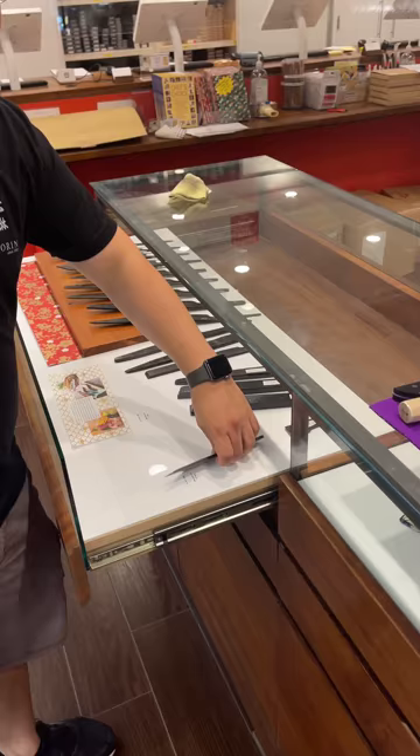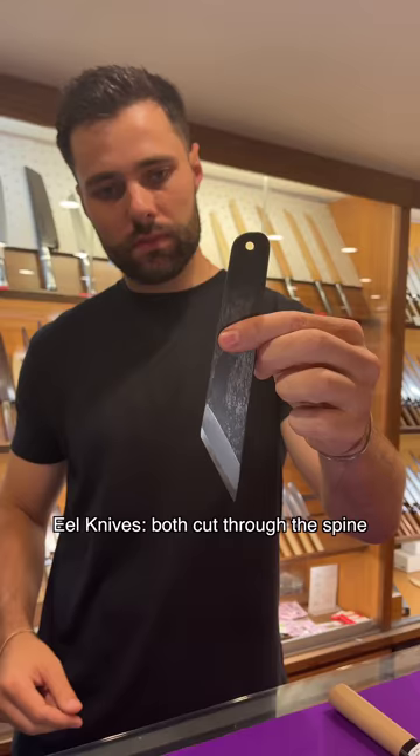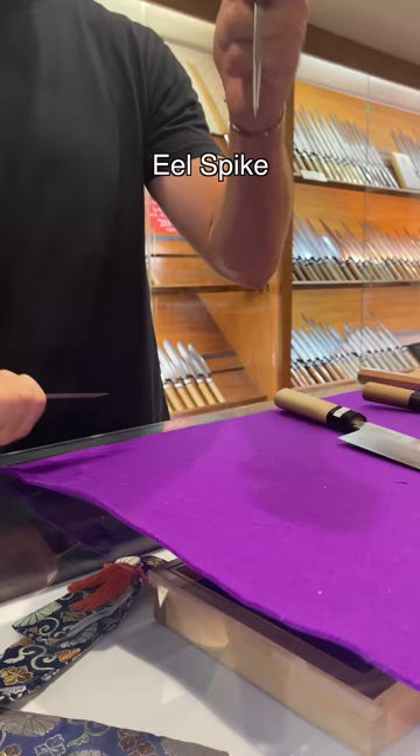Next were two types of eel knives, both used to cut through the spine and fillet using an eel spike to hold the eel in place.